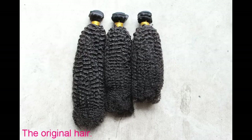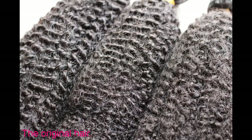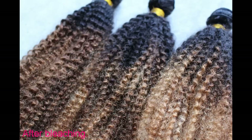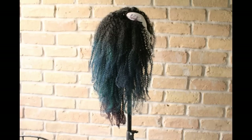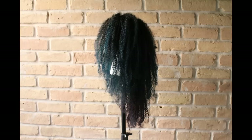I'm going to show you guys what the hair looked like when it arrived, what it looked like when it was bleached, and what it looks like now. I'm also going to show you guys the hair before I combed it out. This is what the hair looks like combed out.